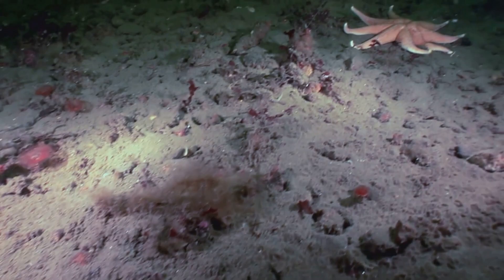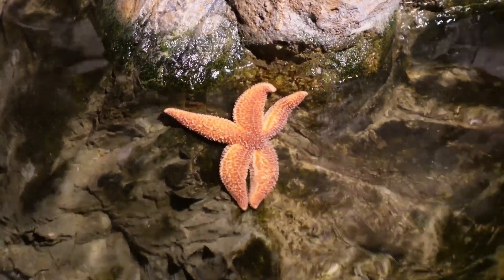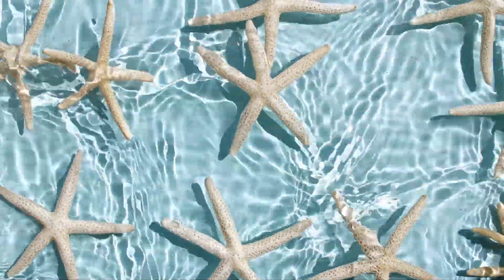Did you know that baby starfish are called larvae? Yep! When they're born, they don't look like stars at all. They're teeny tiny and float around in the ocean. How cool is that?